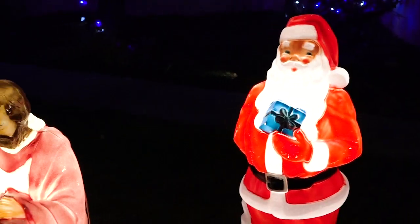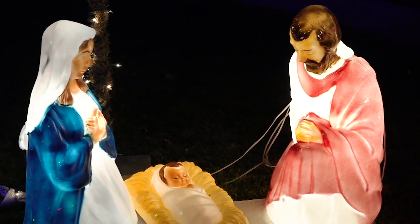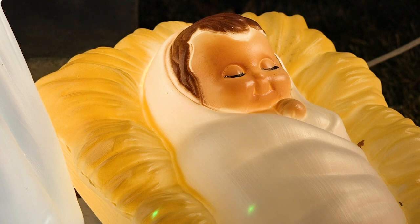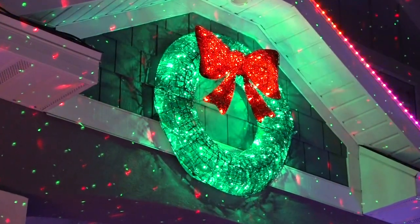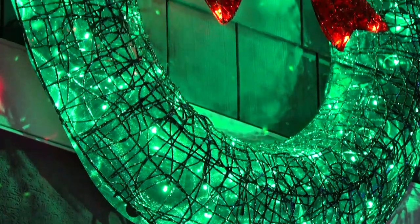Everybody likes lights — they're bright, they're pretty, they move. Something about them just gets you in the spirit of Christmas. That's how I feel with any holiday. Watching people come and stop, having their kids just stand in awe and look at everything — that to me is the number one reason. It gets me on a good high for Christmas and Halloween. It's like euphoric.